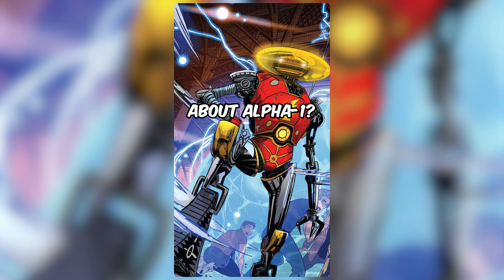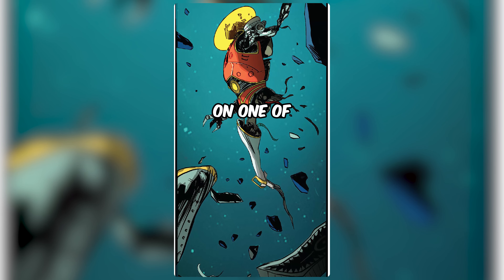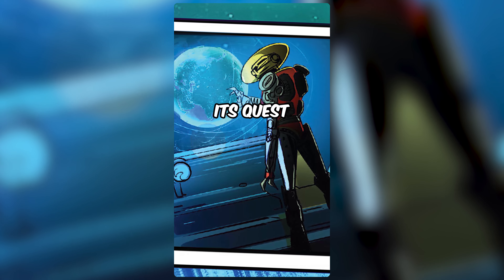Did you know about Alpha One? In the comics, Alpha One was built for Zordon to help aid him in his battle against the forces of darkness. On one of its missions, Alpha One was ambushed and nearly destroyed. Discovered by a ship passing by, Alpha One was able to rebuild itself and resume its quest.